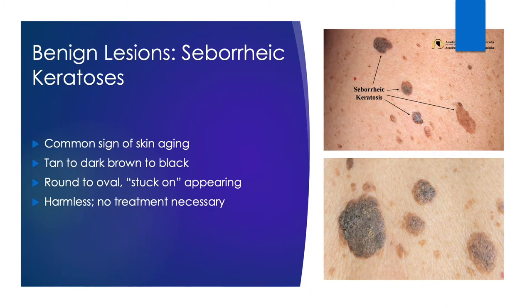Our first common lesions are seborrheic keratoses, often called SKs. These are simply benign thickenings of the skin. They are a common sign of aging and can look very worrisome as they are often irregular in shape and color, but rest assured that these are entirely benign. They can range in color from tan to black, have a round to oval shape, and tend to be waxy or warty feeling to the touch. They appear stuck on and are often lovingly referred to as barnacles.